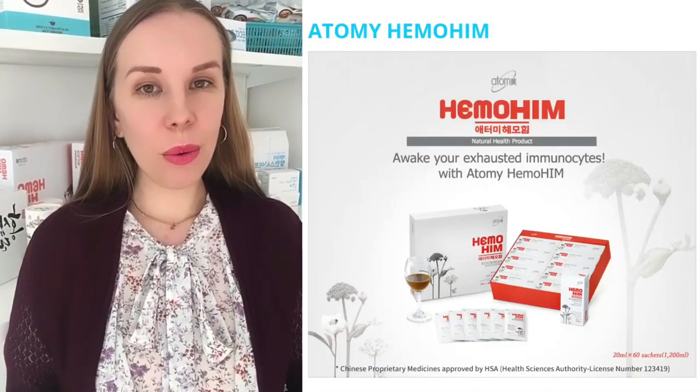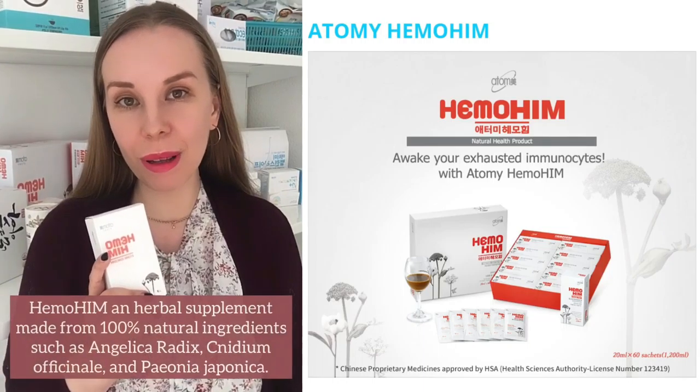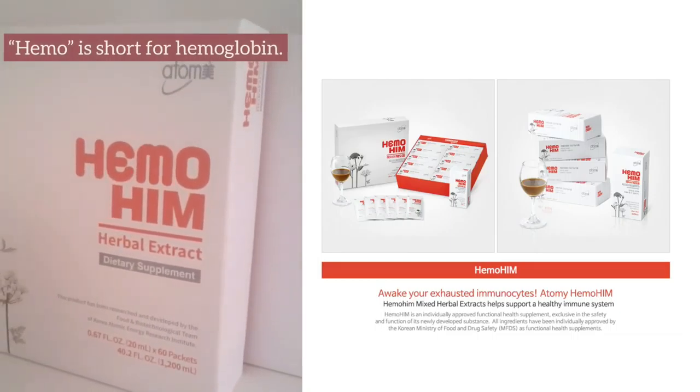Today I'd like to present the number one product in Atomib. Hemohym is a dietary supplement made from 100% natural ingredients. Hemo is short for hemoglobin.